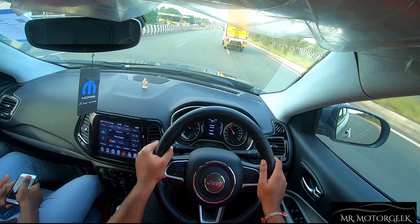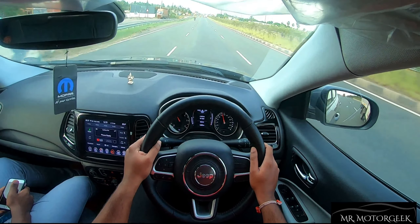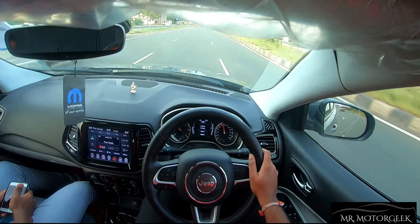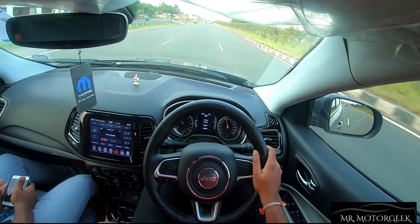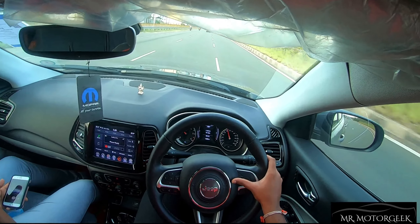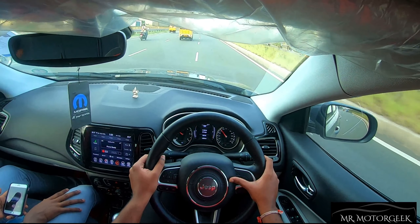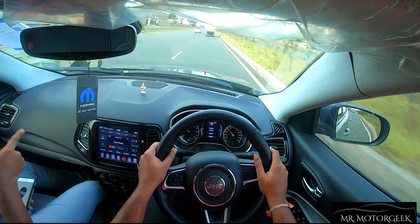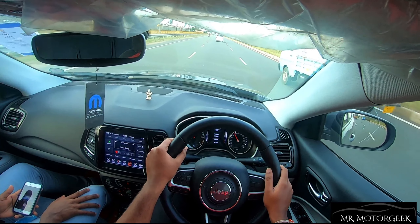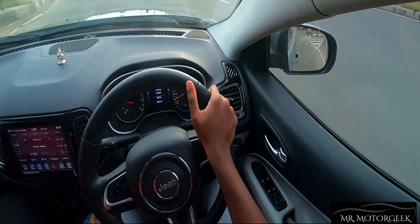The suspension of the Compass is on the stiffer side, which helps the car stay stable at high speeds with no vertical movement or bounciness. However, you can feel vibrations over expansion joints and hear the sound inside the cabin. Overall, Jeep has set the suspension to be suitable for both highway rides and city roads with bumps and potholes, and even though you can hear the shocks on bad patches, there is no wobbling inside the cabin.